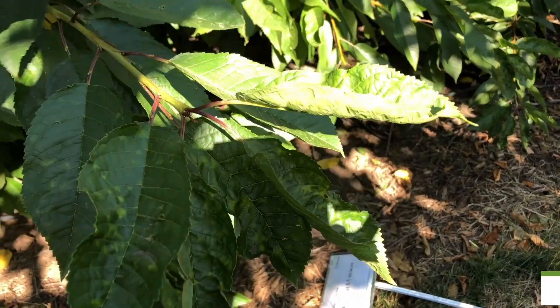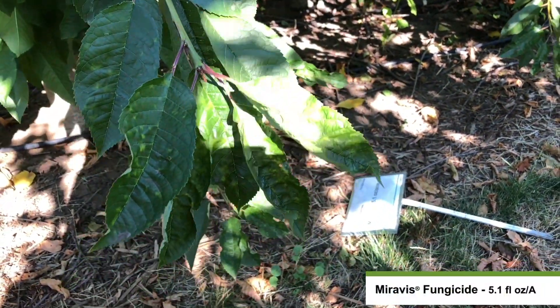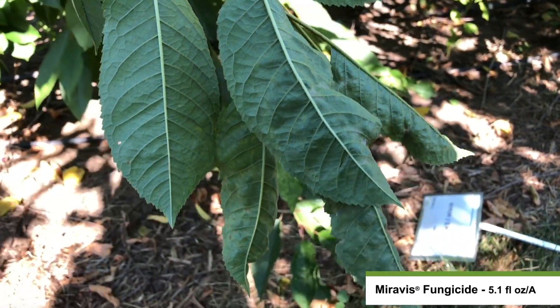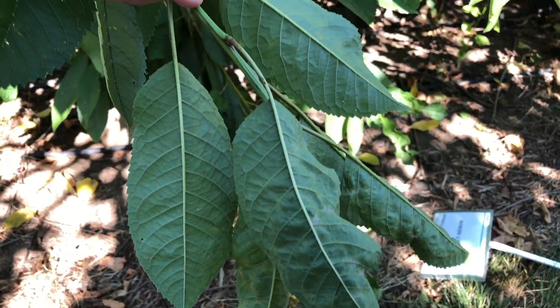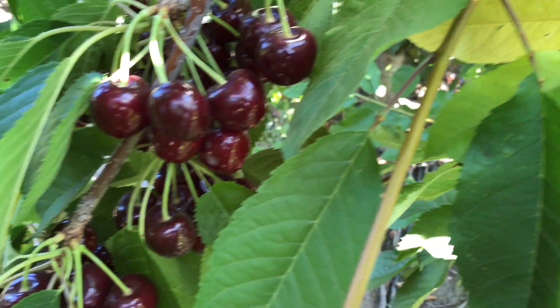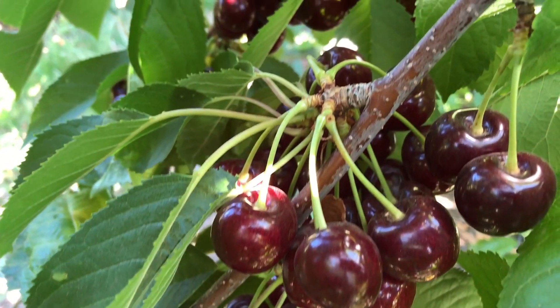This is Miravis fungicide applied at 5.1 fluid ounces per acre. You'll notice that on the leaves, although powdery mildew is present, the severity of the mildew is quite low. When we look at the cherries in this plot, you'll notice that the cherries are very clean.